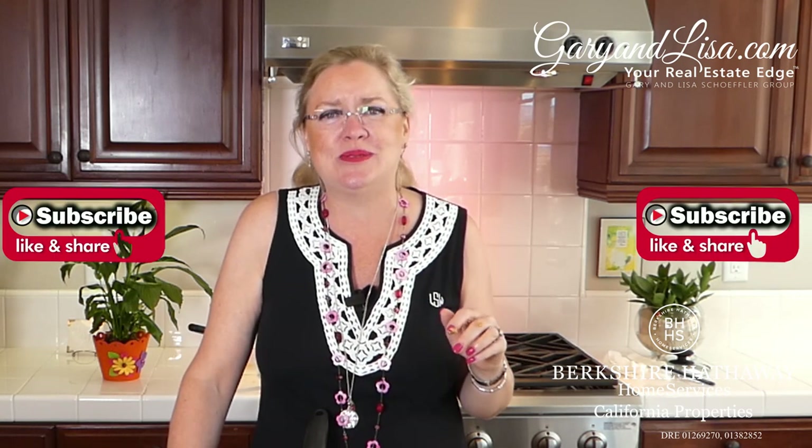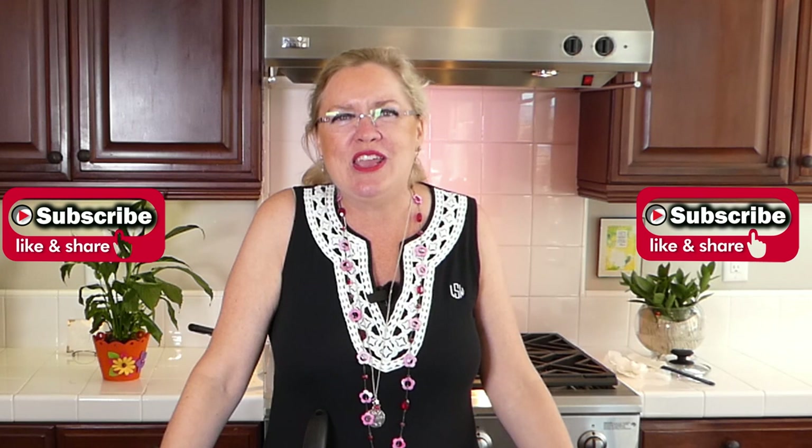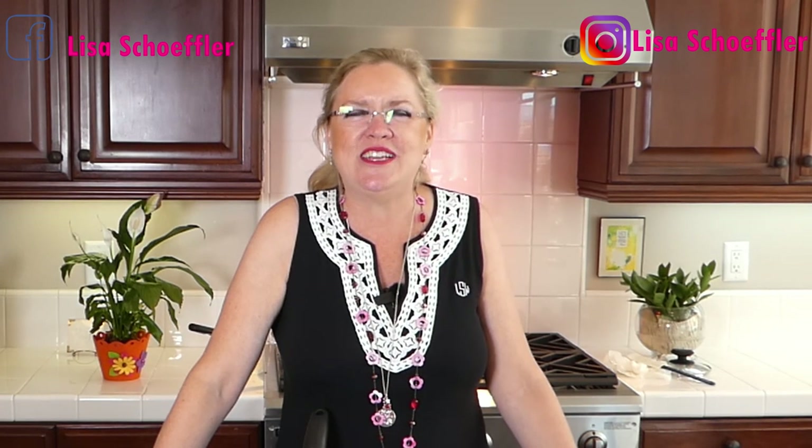Thank you guys for watching. You can visit us at GaryAndLisa.com for all your real estate needs, and you can get these recipes and videos on our YouTube channel, Ventura Real Estate. Please go there and subscribe — we're almost at 1,000 subscribers, and once we get to 1,000 we can broadcast on YouTube too. We are here Wednesdays and Saturdays at 3 o'clock live. If you have family favorite recipes, please send them in, and if you want to be a guest let us know. Happy first day of school — we'll talk to you soon!